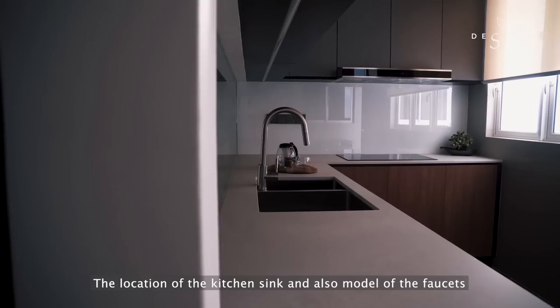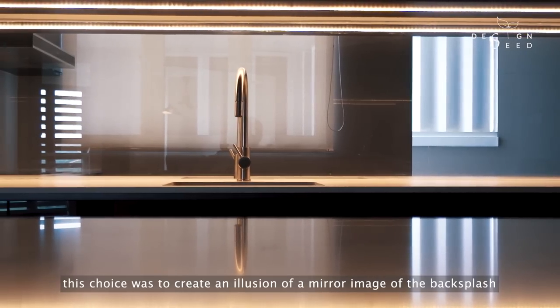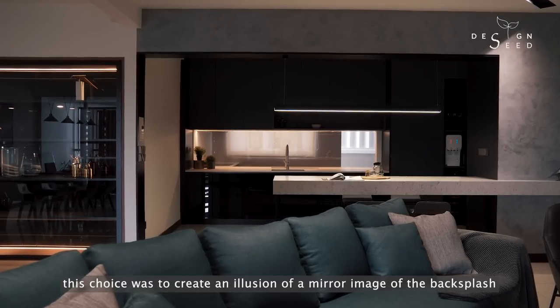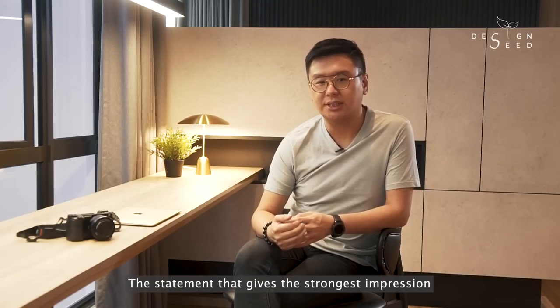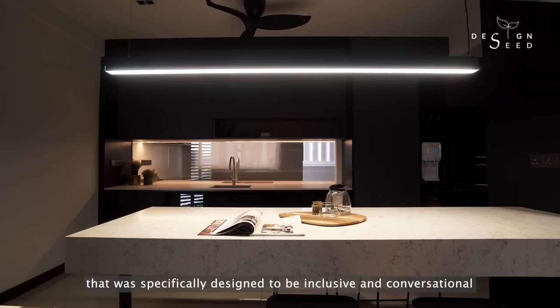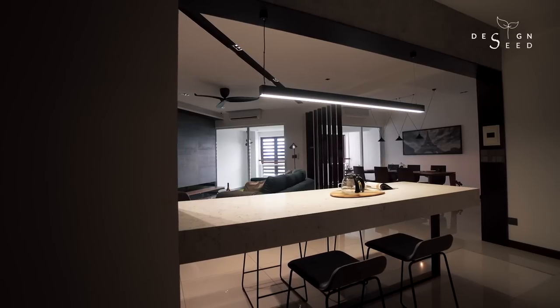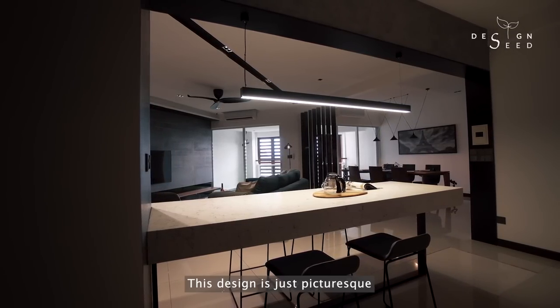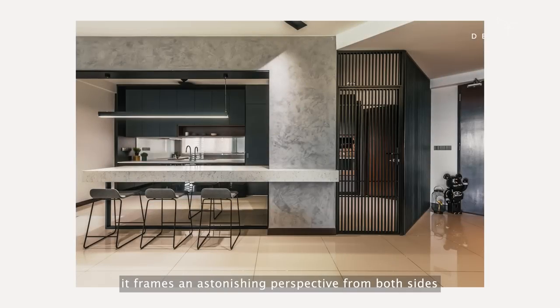The location of the kitchen sink and the model of the faucets were intentionally picked to be identical. This choice was to create an illusion of a mirror image of the backsplash. The statement that gives the strongest impression and impact when one visits this property has to be the sculpture-like island that was specifically designed to be inclusive and conversational. The design is just picturesque — it frames an astonishing perspective from both sides, be it looking at the dry kitchen from the living or looking out from the living within the dry kitchen.